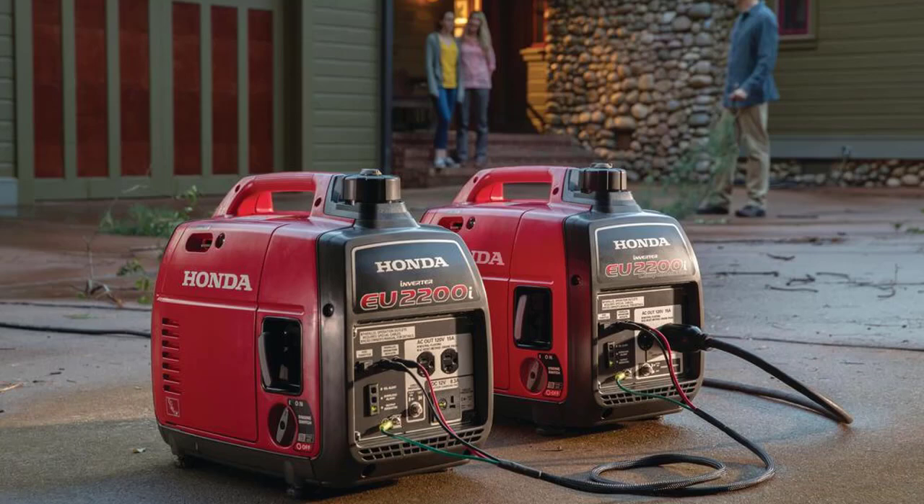Inverter generators already have a lot of advantages over regular portable generators, but once in a while we come across a model that deserves some extra attention. The impressive specs of the Honda EU2200i caught our eye, so we thought it deserves an in-depth research and review.